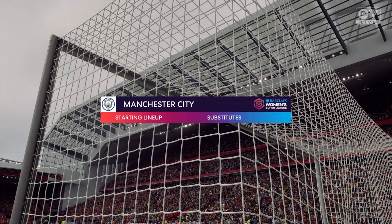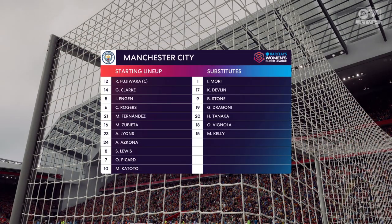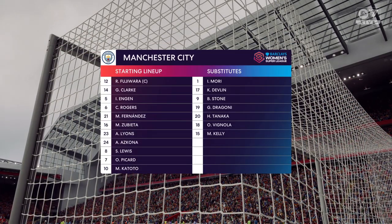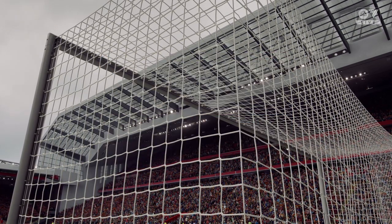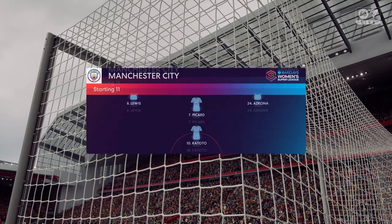And so the starting 11 for Manchester City. On paper, they look a very balanced team, but the three advanced midfielders must at times make runs beyond the centre-forward. Otherwise, they might just lack a bit of penetration.